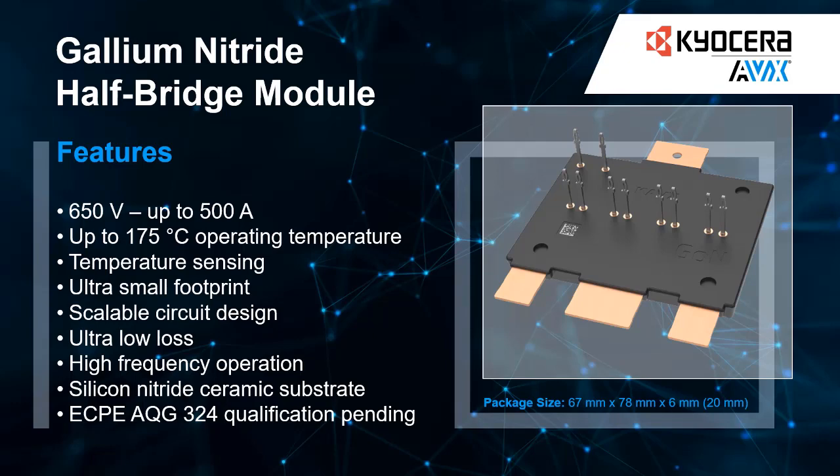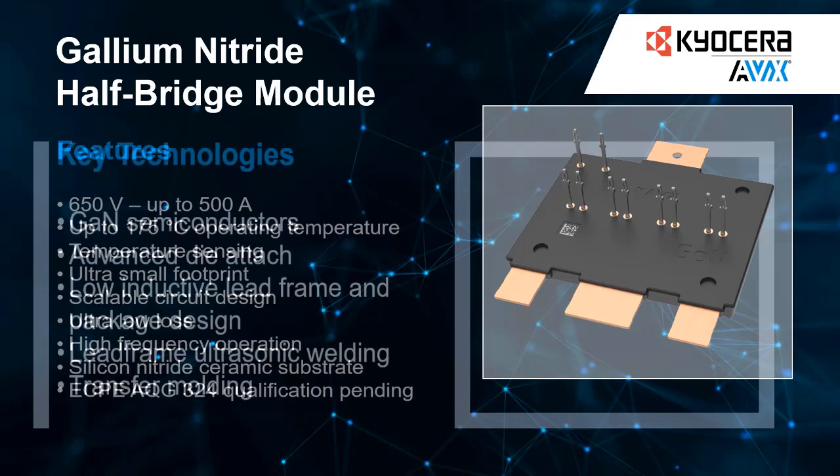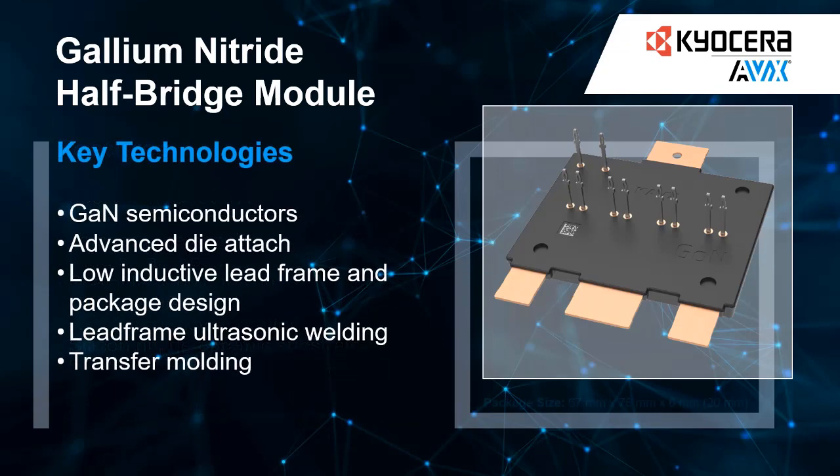Using our in-house design, simulation, and measurement tools, we can offer these modules specifically designed without limiting the electrical and thermal performance of your power electronics. The presented module is available as a half-bridge, but also in a B6-bridge configuration attached to an optimized cooled surface.